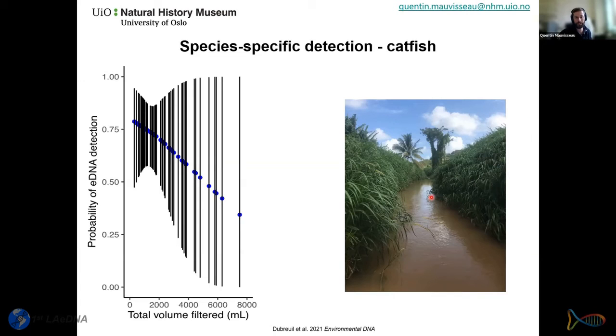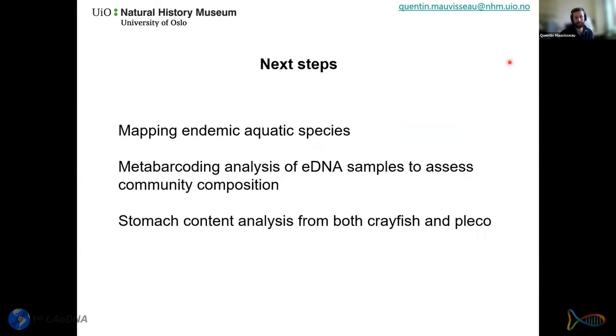We found the same observation for the pleco: the more water we filtered, the less likely we were to detect this fish — again consistent with this fish also making the water very turbid. We found no significant effect of other covariates on detection probability for either crayfish or catfish, which is expected because both species show very high tolerance to various habitats.